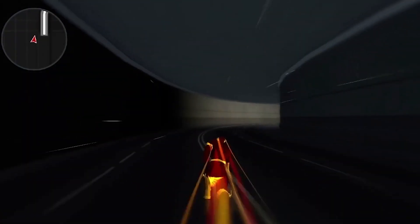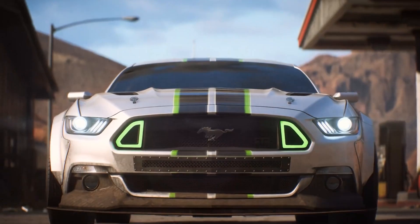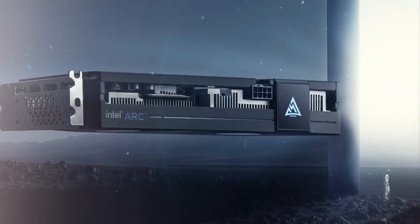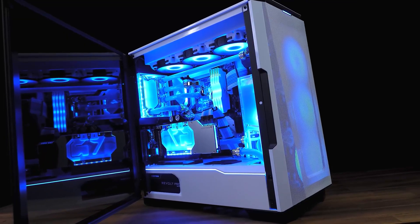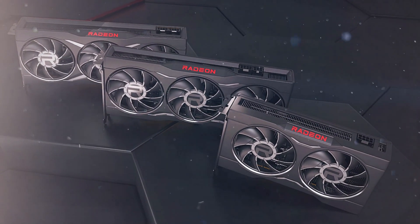We can say this from our knowledge of DisplayPort 2.0, whose specifications include support for up to two 8K displays running at 120Hz or one 16K screen running at 60Hz, among other configurations. Presently, only Intel's Arc GPU offers DisplayPort 2.0, and based off this knowledge, DisplayPort 2.1 should offer AMD gamers even better performance, provided it is indeed coming with the RDNA 3 graphics cards.